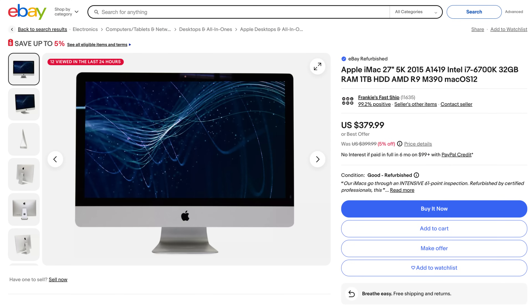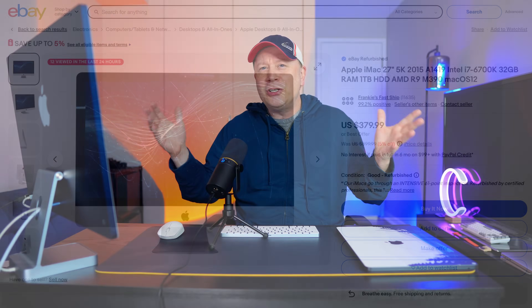Someone goes through the threads and texts or emails me saying, 'I found this incredible deal on a 27-inch 5K iMac from 2015. It's beautiful. It's 350 bucks. Should I get it? Should I use it? Is it safe?' That's what we're going to talk about today, because there's really a good answer and kind of a gray answer, and we're going to go through both.